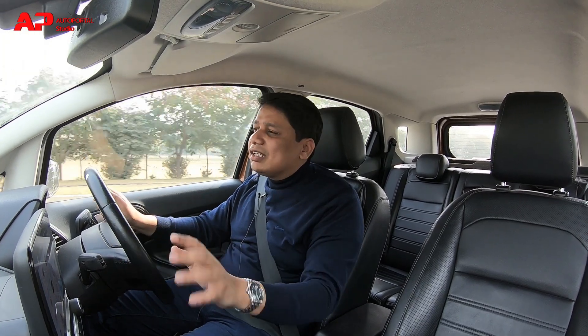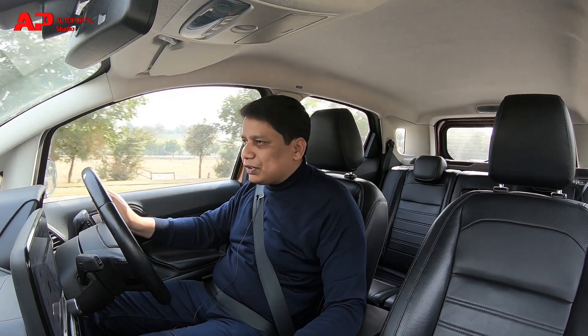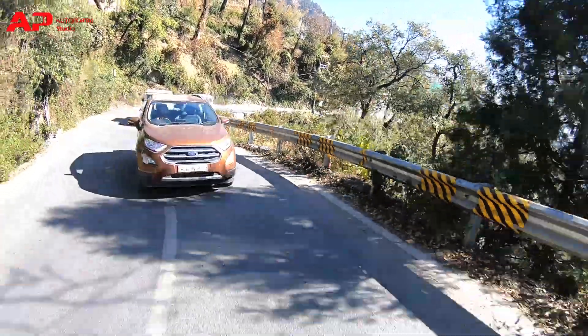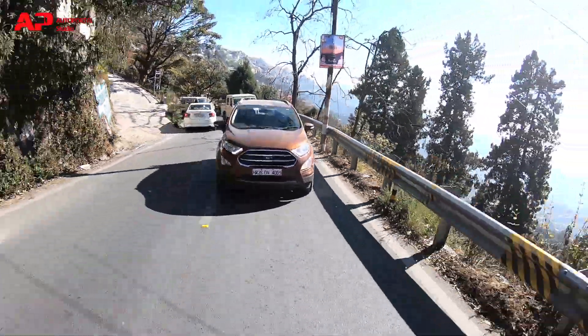When you have to change gears going up or down the hill, you will enjoy using this gearbox because it's a nice sporty unit — a snickety-snick unit — and the clutch also has a nice springy reaction to it, so it is a sporty compact SUV to drive.